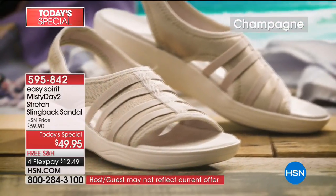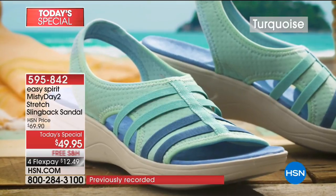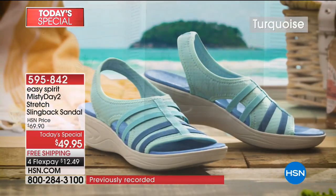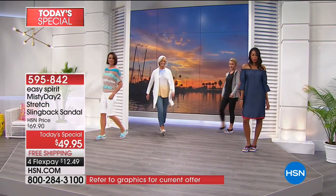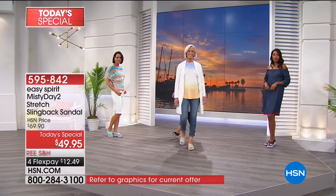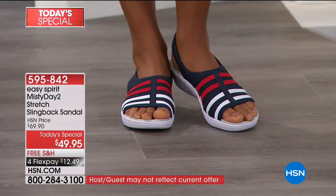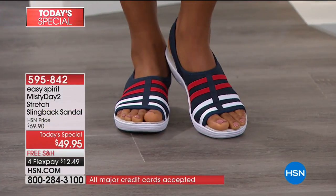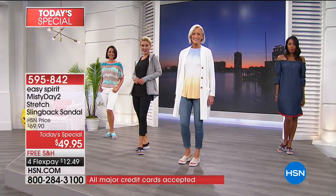We're showing you lots of ways to wear this. All the outfits you see the models wearing are available on HSN.com. Many customers are ordering two or three pairs — take advantage of our free shipping and handling. Every single sandal is on four interest-free credit card payments.